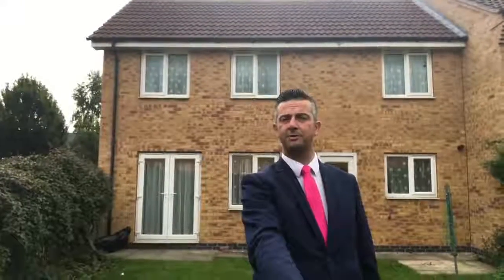Lovely sized garden I'm stood in at the moment. It's got allocated parking, it's got entrance hall, cloakroom, a lounge, diner and kitchen. Upstairs three bedrooms which are of good size and also a family bathroom. It's UPVC double glazed, it's gas central heated and it's being sold with no onward chain.